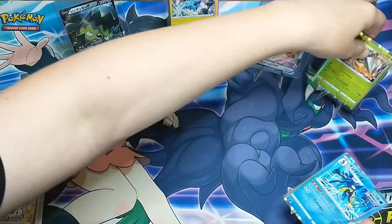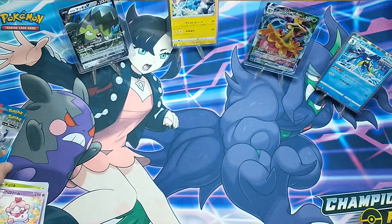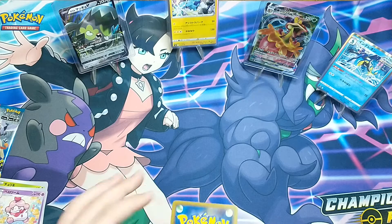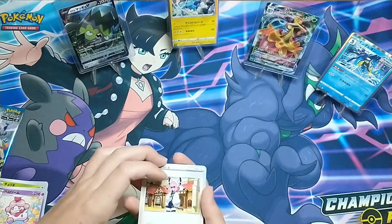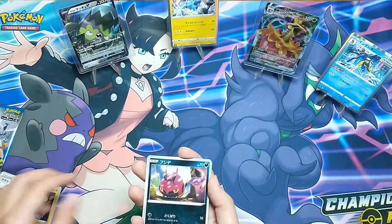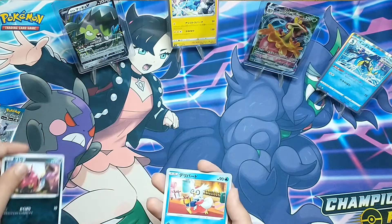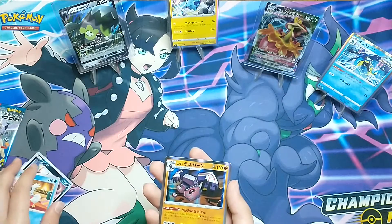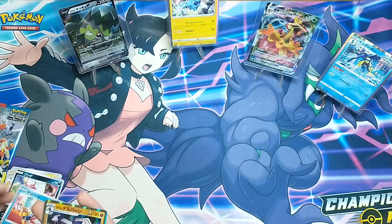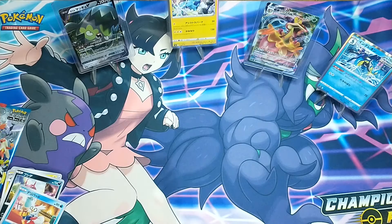We'll put Inteleon on top of Beedrill for now. Pack number four — hoping to pull an ultra rare. The hollows look cool but an ultra rare would be really cool. Cards include what I think is Lanturn, Venipede, Delibird, and what looks like Galarian Cofagrigus — or maybe Stonjourner, not sure. So we've both got two hollows so far.